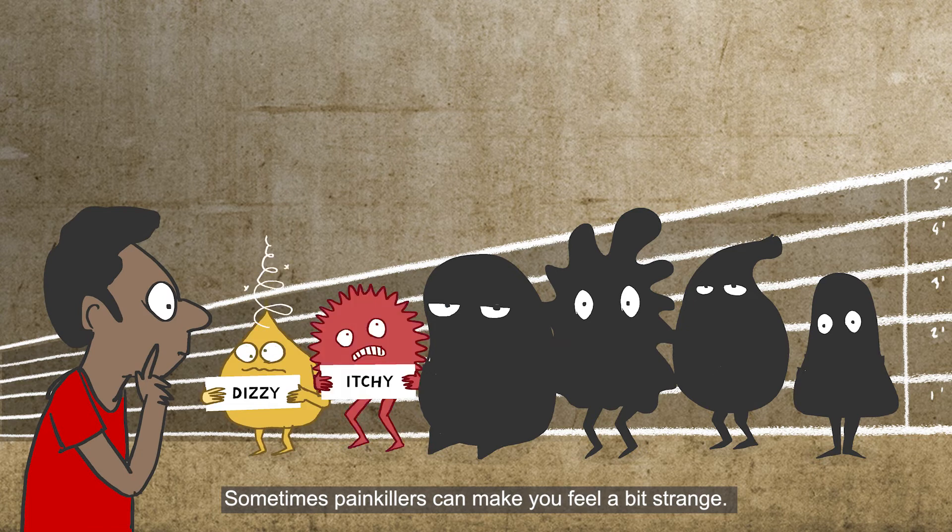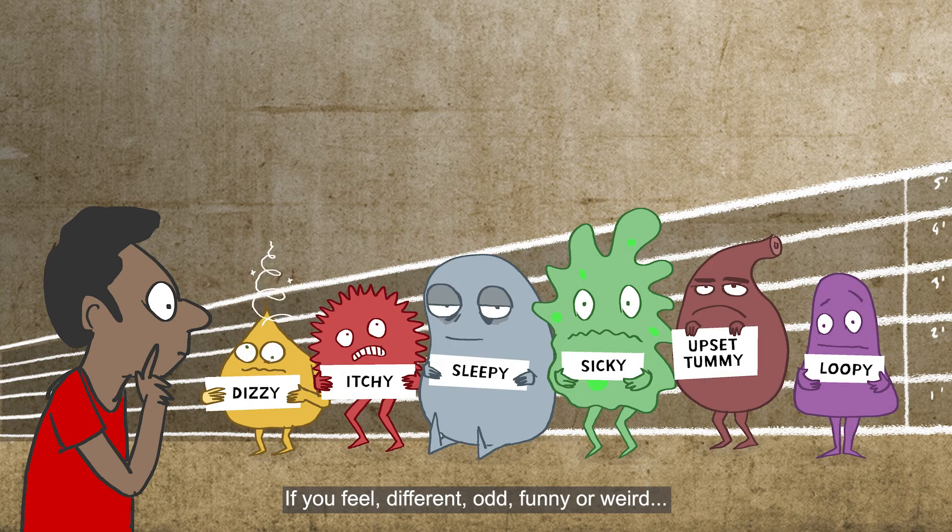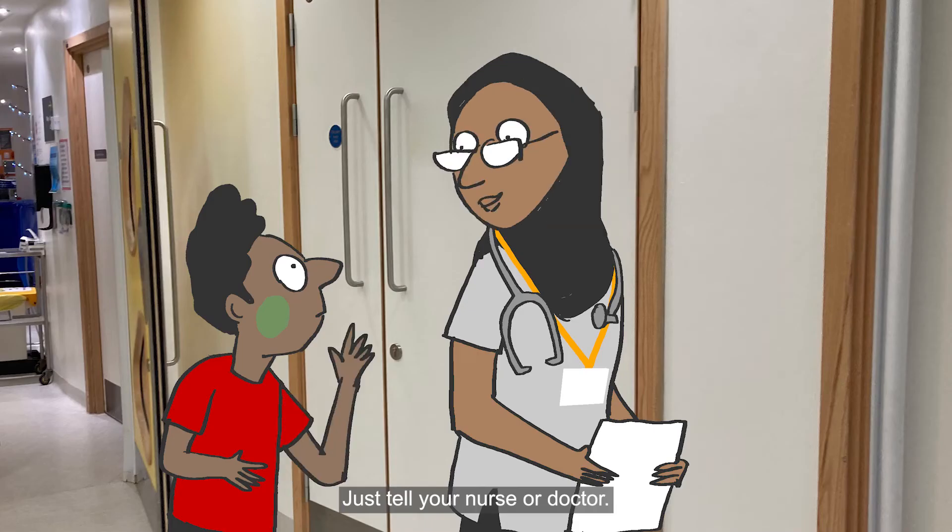Sometimes painkillers can make you feel a bit strange. If you feel different, odd, funny or weird, just tell your nurse or doctor.